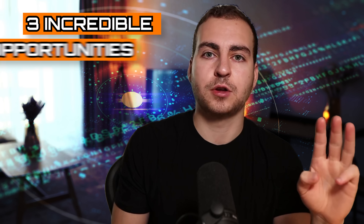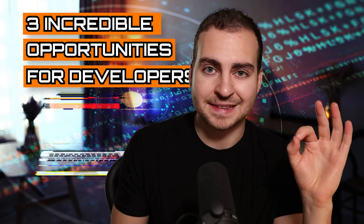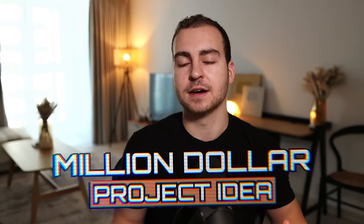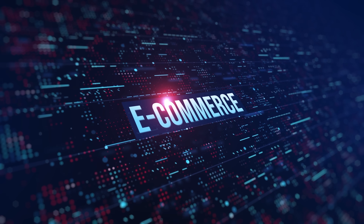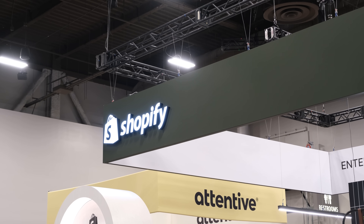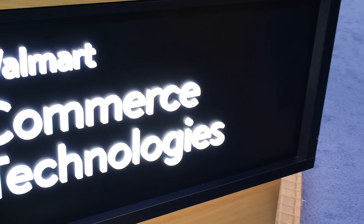I'm going to share with you three incredible opportunities for developers in the e-commerce space. These are projects that would look fantastic on your resume and if you decided to build all the way to production could actually make you a ton of money and be a million dollar project idea. The e-commerce space is one of the largest industries in the world and most of the big players are actually tech companies — think Shopify, Amazon, Walmart, etc.